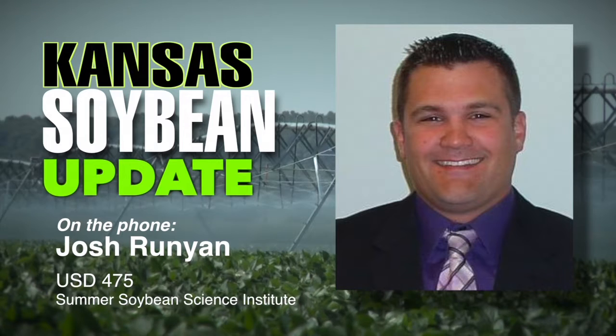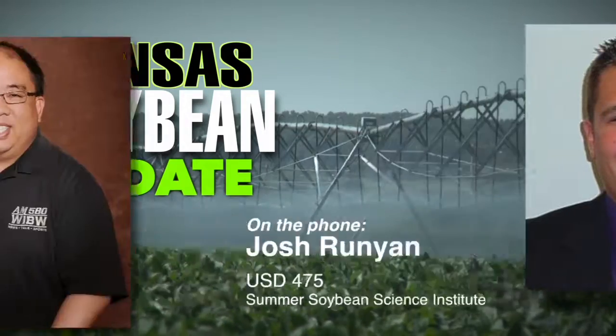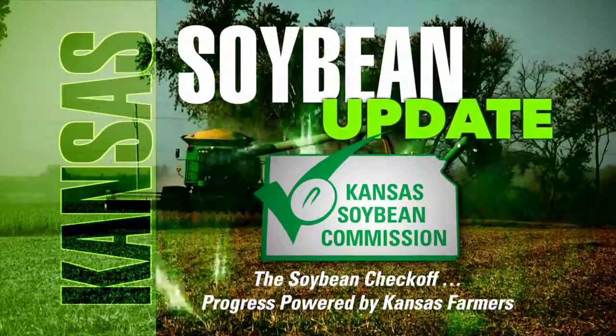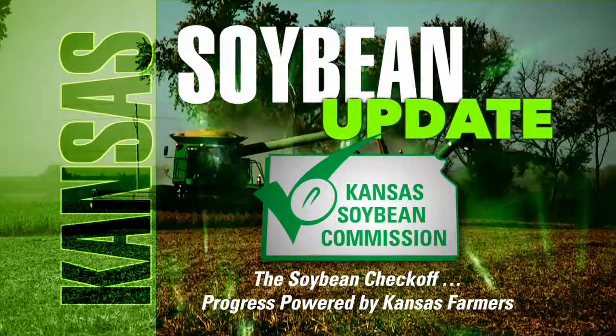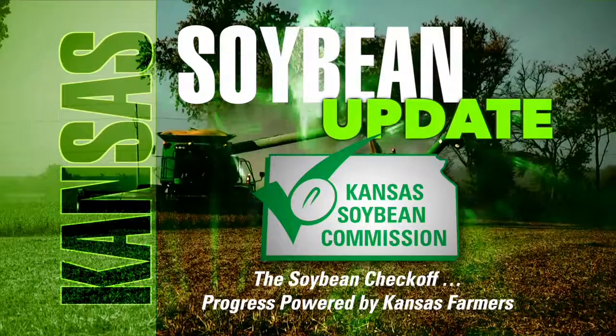Josh Runyon, Geary County Elementary School teacher, was a part of the Summer Soybean Science Institute at Kansas State University and has been our guest on the Kansas Soybean Update, brought to you by the Kansas Soybean Commission — the Soybean Checkoff, progress powered by Kansas farmers. Learn more at kansassoybeans.org. For Kansas Soybeans, I'm Greg Akagi.